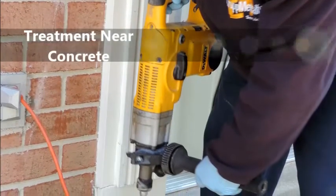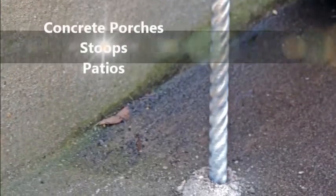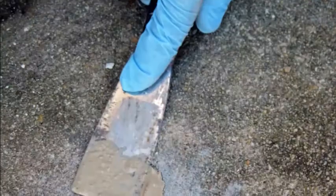If needed, treatment to any concrete connected to your home will be vertically drilled and treatment applied. This includes concrete porches, stoops, or patios connected to the home. All holes will be corked and sealed with hydraulic cement.